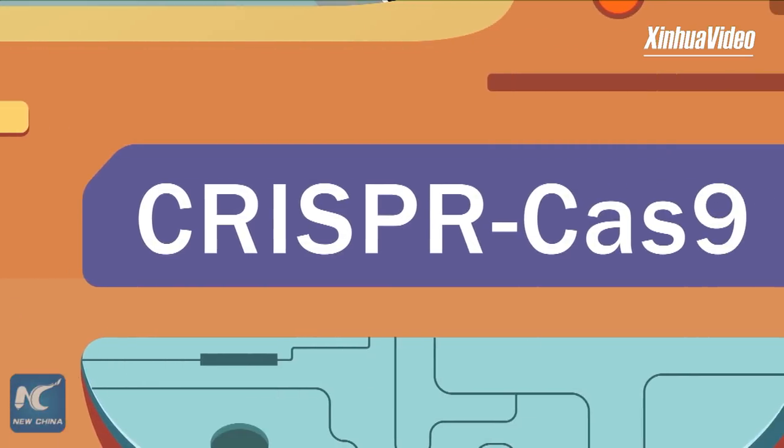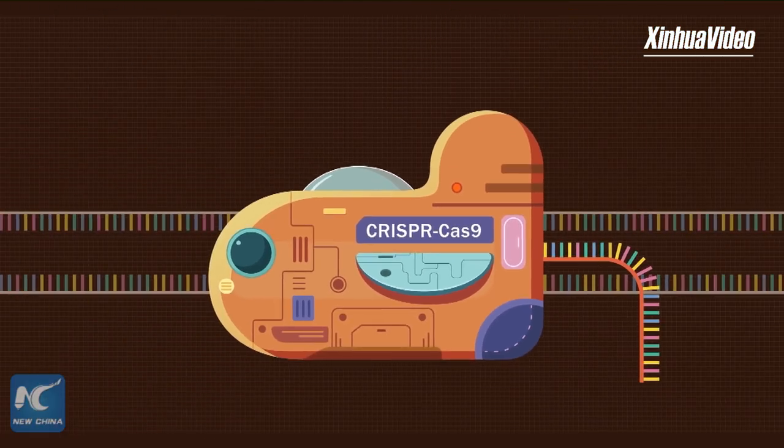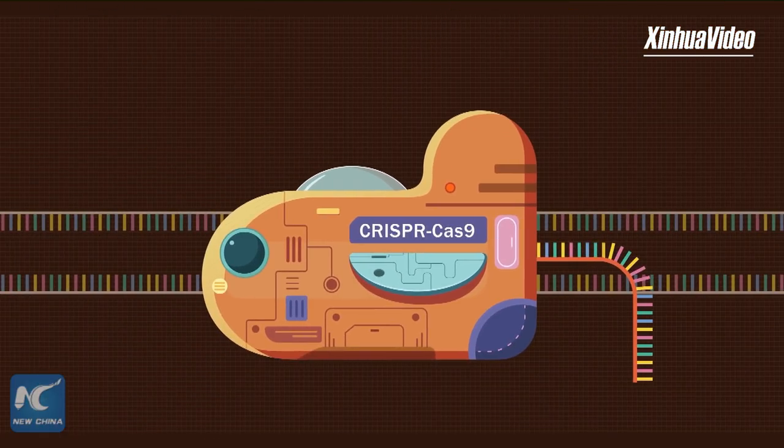The CRISPR-Cas9 is a widely used genome editing tool. There are two components to the system: the guide RNA, sgRNA, and a DNA-cutting protein, Cas9.